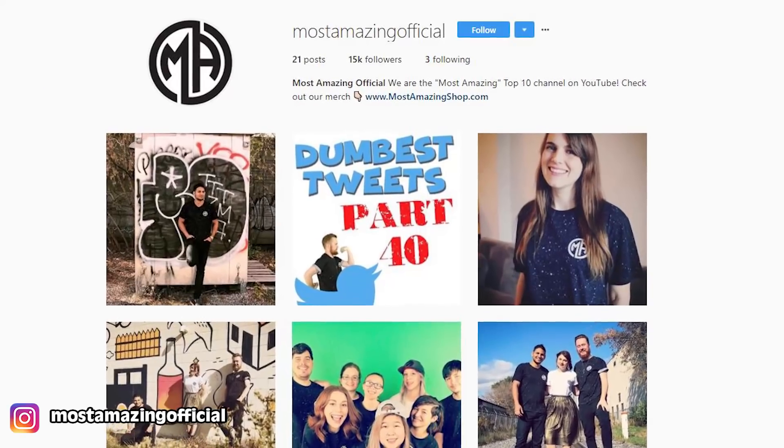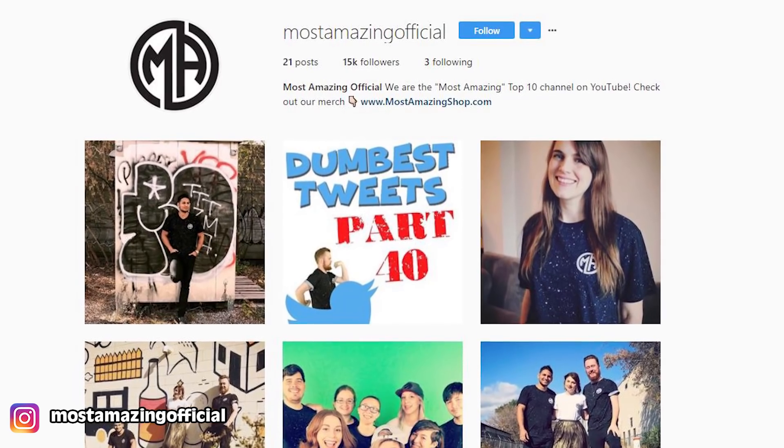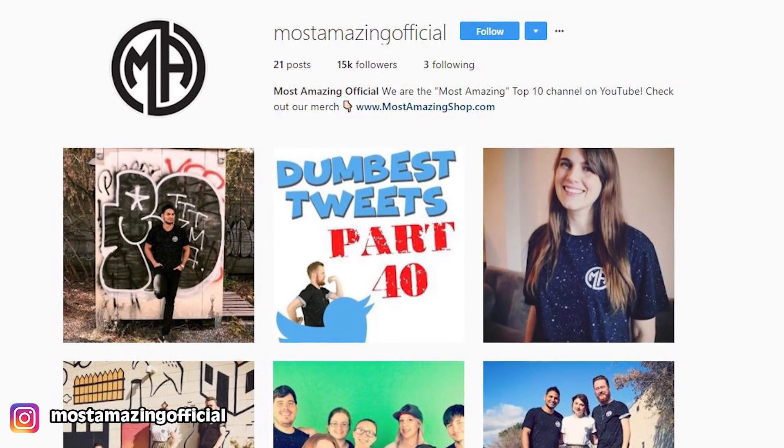By the way guys, we now have a Most Amazing Top 10 Instagram. If you aren't already following us, what are you even waiting for? Get to it right now! We are Most Amazing Official and if that is too hard for you guys to find, I have left a glorious clickable link in the description box down below.